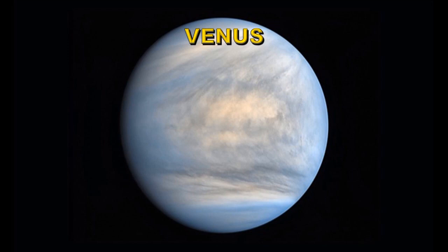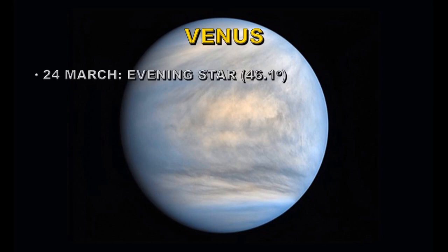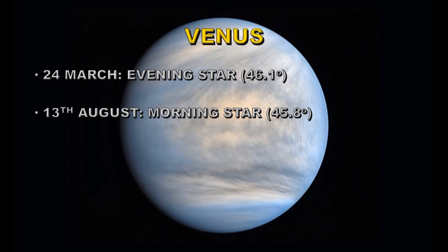Venus is also an inner planet, so it appears both to the east and west of the Sun, but its orbit takes 224 days — about eight months — so there are fewer opportunities to see it as a morning or evening star. In 2020 we have two such opportunities: on the 24th of March it's an evening star at 46.1 degrees from the Sun, and on the 13th of August it's a morning star at 45.8 degrees from the Sun.